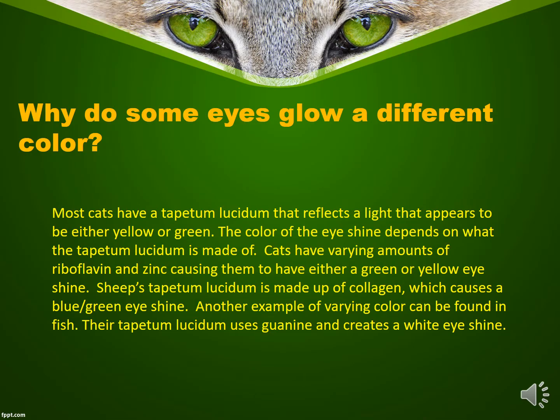So why do some eyes glow a different color? Most cats have a tapetum lucidum that reflects light that appears to be either yellow or green. The color of the eye shine depends on what the tapetum lucidum is made of. Cats have varying amounts of riboflavin and zinc, causing them to have either a green or yellow eye shine. Sheep's tapetum lucidum is made up of collagen, which causes a blue-green eye shine. Another example of varying colors can be found in fish — their tapetum lucidum uses guanine and creates a white eye shine.